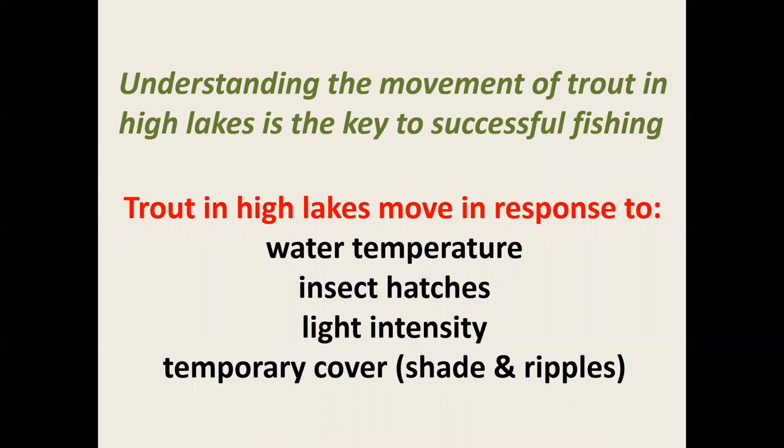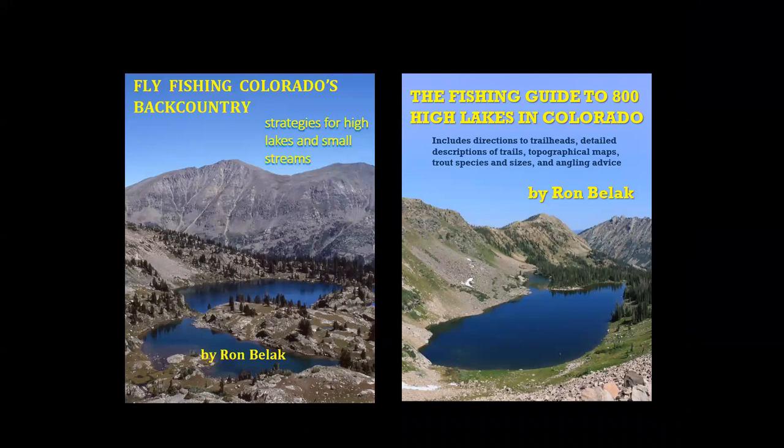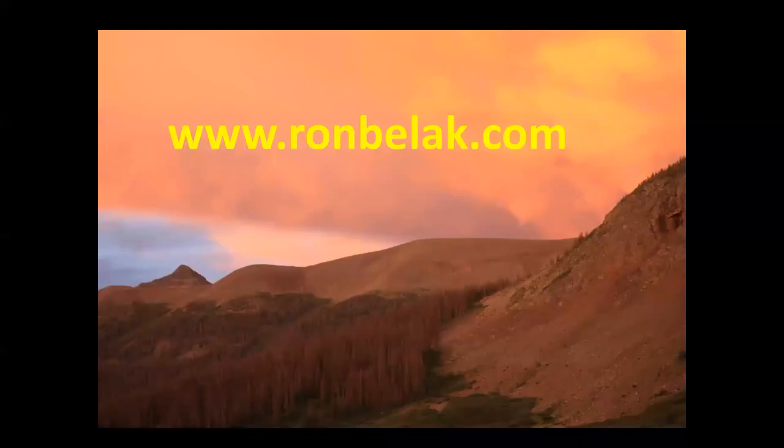Trout will let down their guard and move closer to shore under a rippled or choppy surface, so wind on high lakes is an angler's friend. Don't forget my two books: Fly Fishing Colorado's Backcountry, which contains strategies for high lakes and small streams, and The Fishing Guide to 800 High Lakes in Colorado for where to fish. Both can be purchased through a link on my website. Thank you very much for watching this presentation, and have fun fishing in the Colorado backcountry.